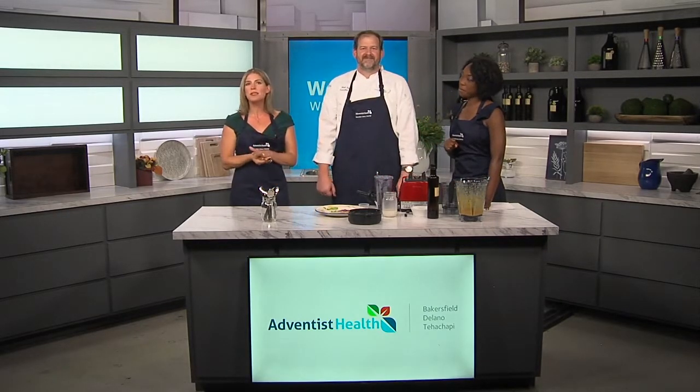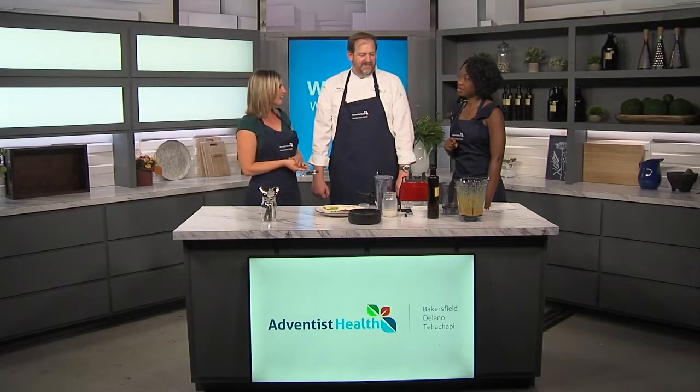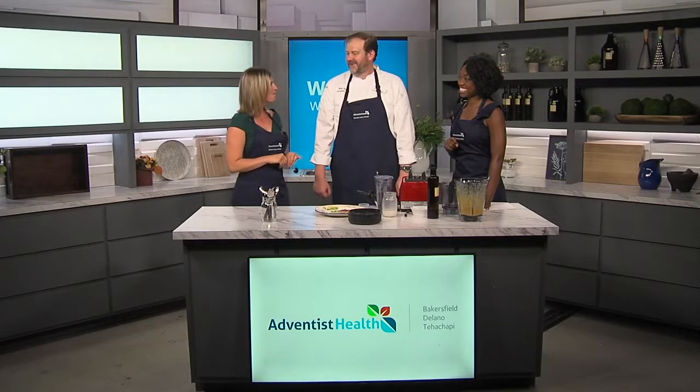We're going to share these recipes on our website. You can mix them up and try different flavors yourself. Chef Matt and Angela, thank you so much for being with us this morning — we appreciate it. Thank you, everybody.